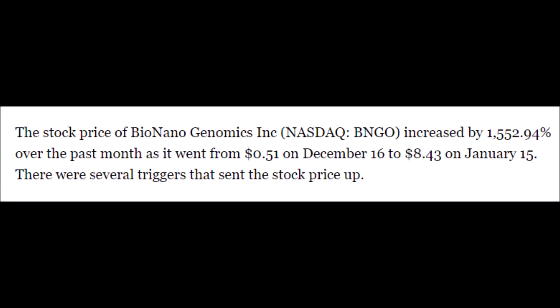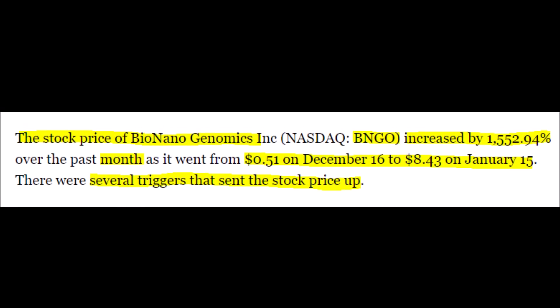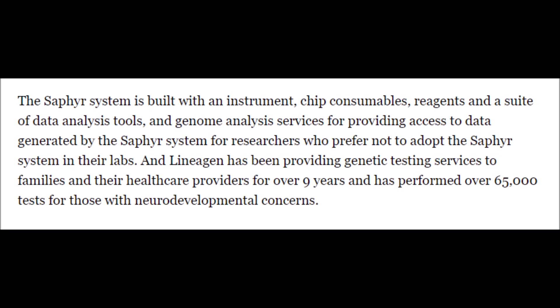Let's get into our first Bionanogenomics stock article. In the past month, the stock price of Bionanogenomics, also known as BNGO stock, is up over 1,000% because it went from around $0.50 in December to around $8.43 in January, which happened because of many BNGO stock catalysts.